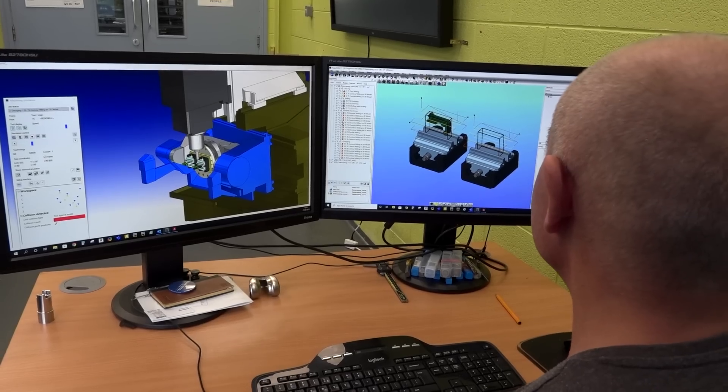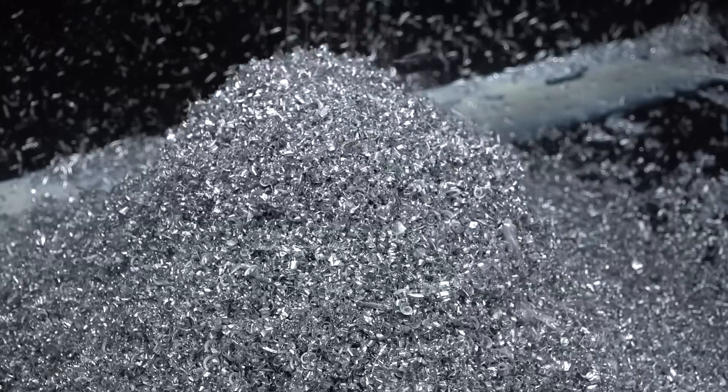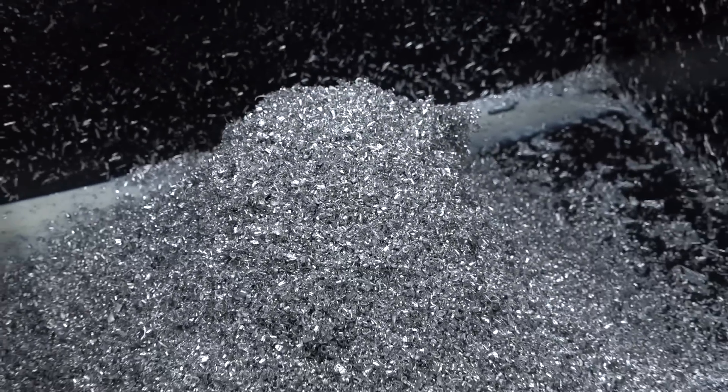That's what Hypermill is known for — metal removal. It's how fast you can remove material, that's what you get paid for, that's what the customer wants. And for me, Hypermill are world-class in this.